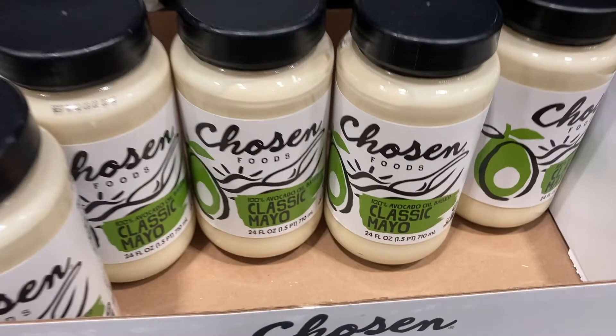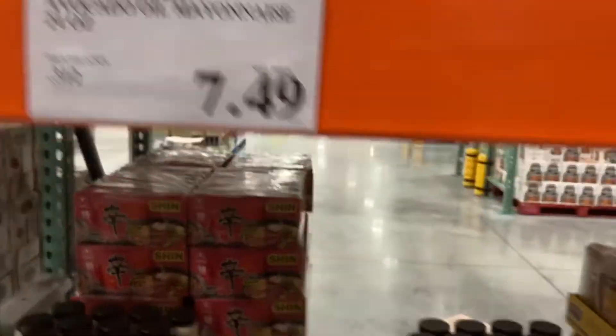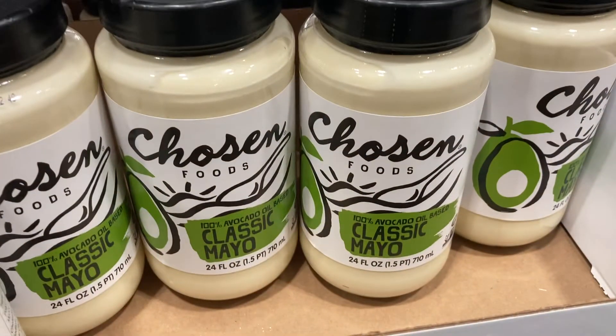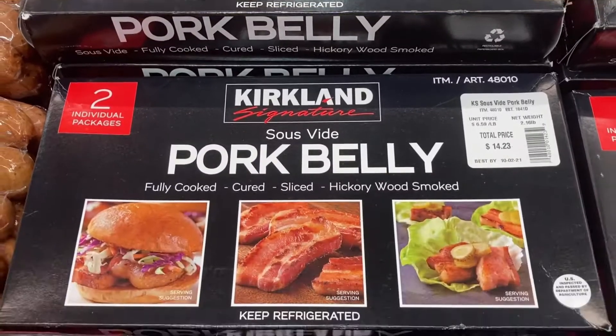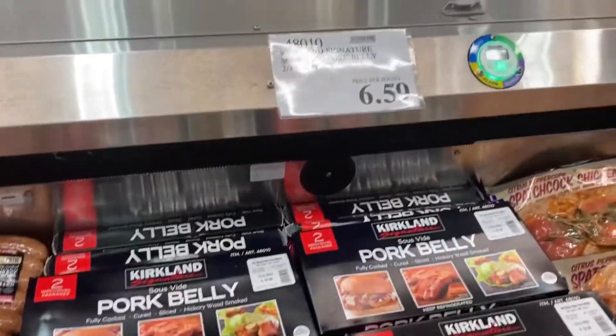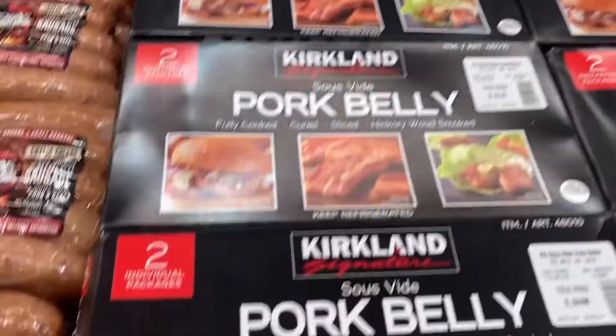This Chosen Foods Classic Avocado Oil Mayonnaise, 24 ounces for $7.49, does not contain any soybean oil — this is the one that you want to buy, it's delicious. Costco also sells pork belly at $6.59 per pound, and it is a good option.